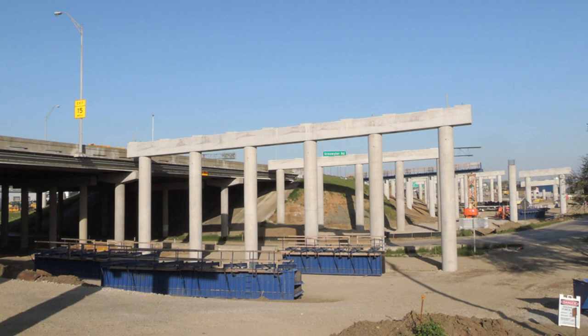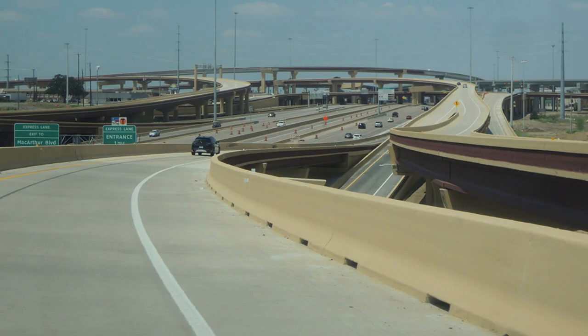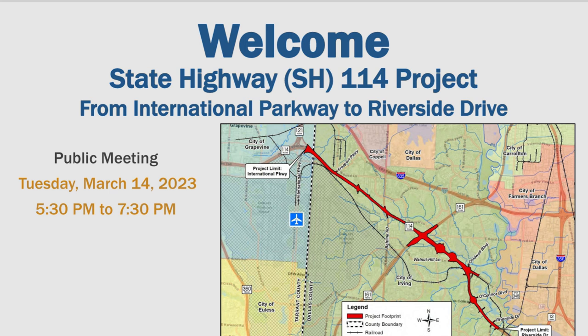This project was an interim project and was never really meant to be permanent, because most construction nowadays is done in phases. The I-35E project from 1 to 635 was a phased project — the first phase finished around 2018, and the second phase started in 2022 and is still under construction. Construction being done in phases is kind of the painful truth, leaving most drivers confused, but it's done to split funding and avoid going into heavy debt by trying to fund the whole thing at once.